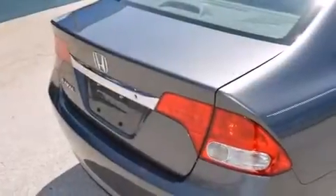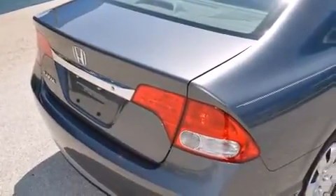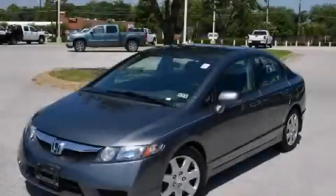With an EPA estimated rating of 36 miles per gallon on the highway, this vehicle does not compromise its fuel efficiency for size, comfort, or fun. This vehicle is sure to sell fast — call and arrange your test drive today.